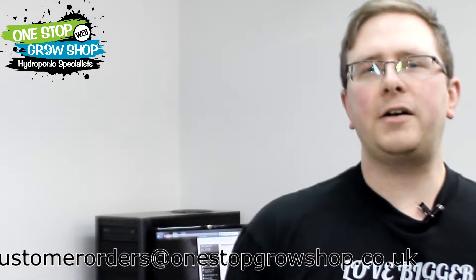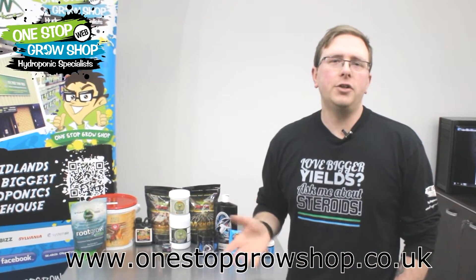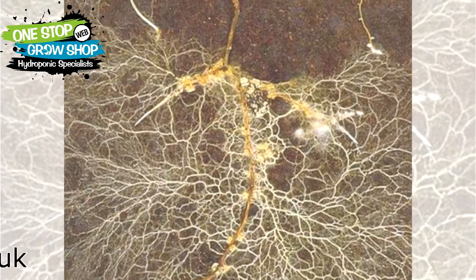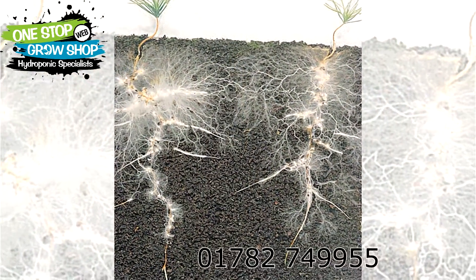Fungi has been a secret ingredient that's helped growers produce 2,000 pound squashes, but the cat is now out of the bag. Growers everywhere are experiencing the benefits for themselves. In short, mycorrhizal fungi form a symbiotic relationship with most plant species that's mutually beneficial. The fungi use up a tiny quantity of the plant's sugars, but what they offer in return is truly immense — they form a defensive fortress around the root zone, improving nutrient uptake and warding off pathogenic microorganisms.